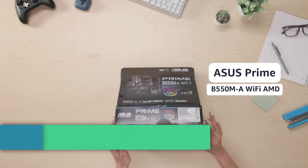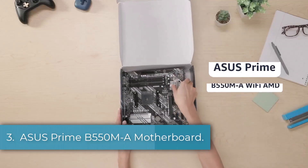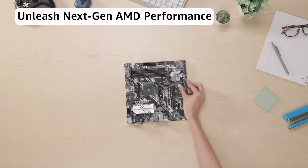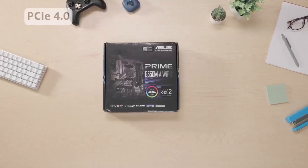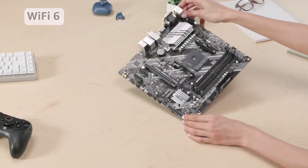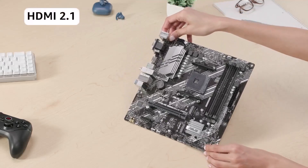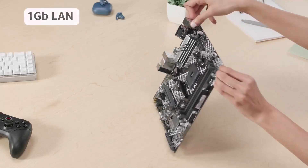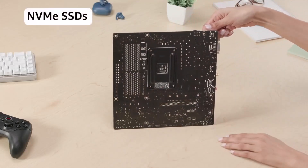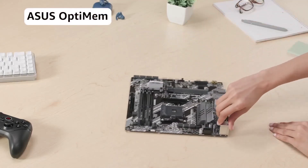Number 3: ASUS Prime B550M-A Motherboard. It is a solid performer in the budget category, especially for AMD enthusiasts. Designed for third-gen Ryzen processors, it supports PCIe 4.0 and provides a strong foundation for future-proof builds. This motherboard offers excellent cooling options, including heatsinks on the VRM and PCH, and hybrid fan headers.